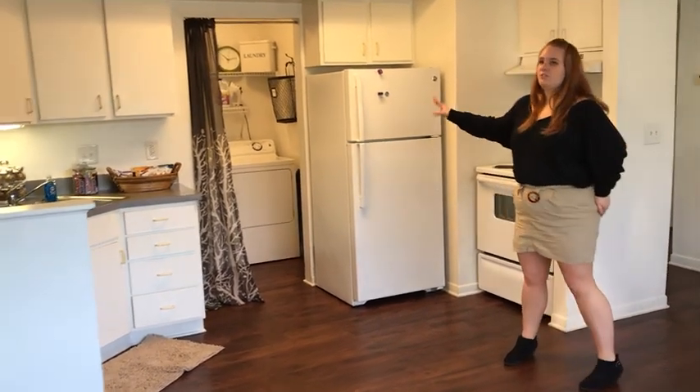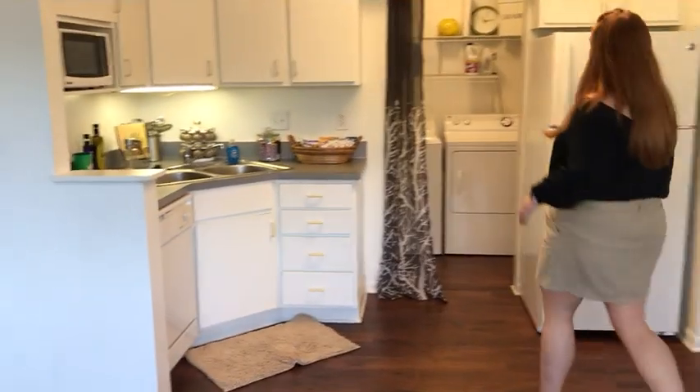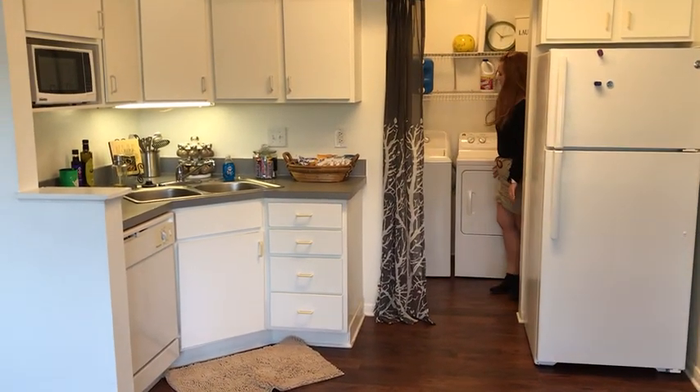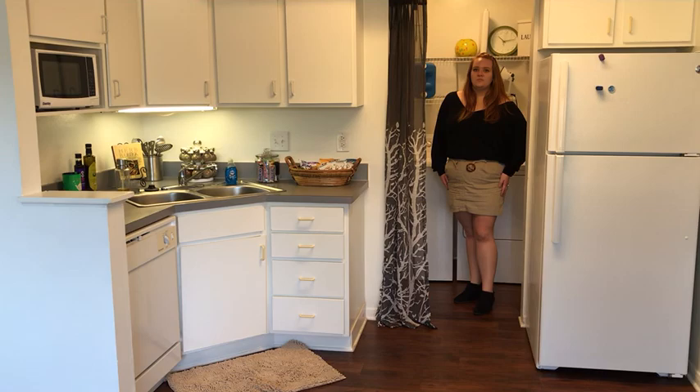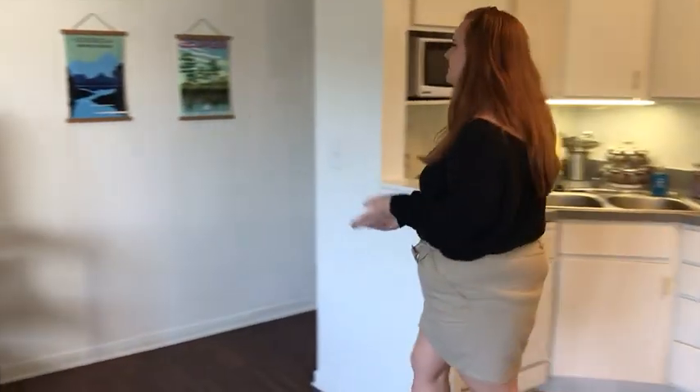The kitchen also includes your refrigerator, stove, and oven. Right behind that you'll have your washer and dryer — it is a top loading washer and a front loading dryer. We'll check out the bedrooms to see what those look like as well, so follow me.